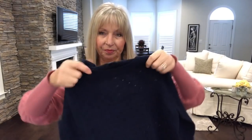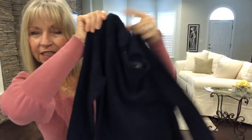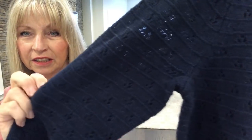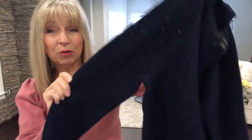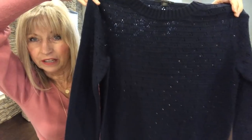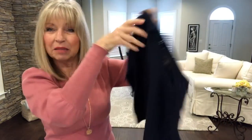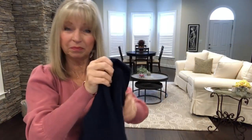This is a J.Crew navy knit crew neck sweater — look at the knitting on it. I'll need to wear something underneath it, but for the try-on I probably won't bother going back upstairs. It's a very pretty, simple, lightweight sweater.